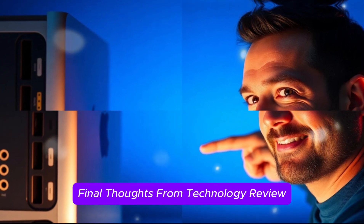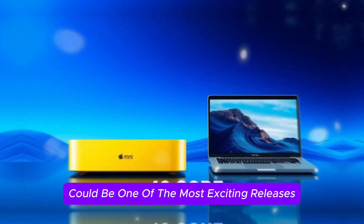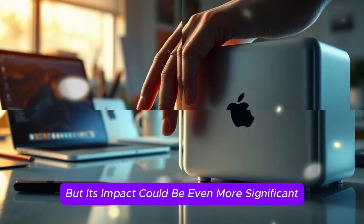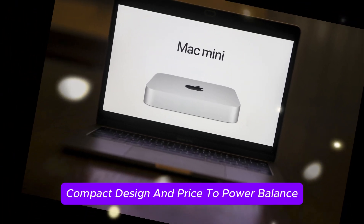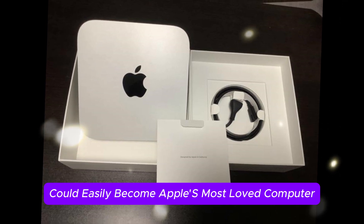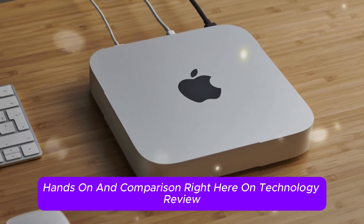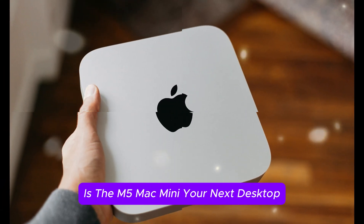Final thoughts from Technology Review: Apple's upcoming M5 Mac Mini could be one of the most exciting releases in the company's desktop category. It may not be flashy like an iMac or as massive as a Mac Pro, but its impact could be even more significant. With a focus on AI performance, compact design, and price-to-power balance, the M5 Mac Mini could easily become Apple's most loved computer in 2025. We'll be covering every update, benchmark, hands-on, and comparison right here on Technology Review — subscribe to stay ahead of the game, and tell us in the comments: is the M5 Mac Mini your next desktop?